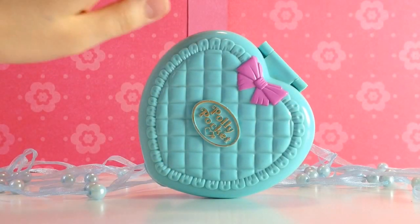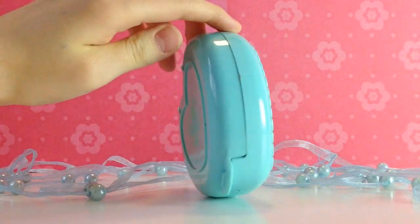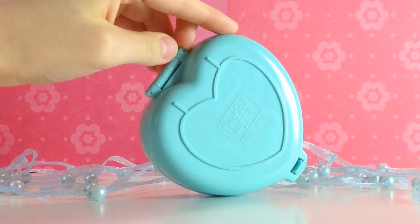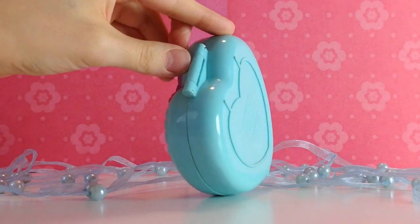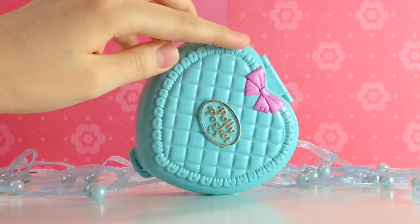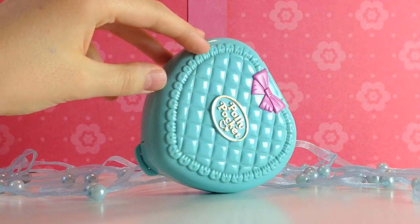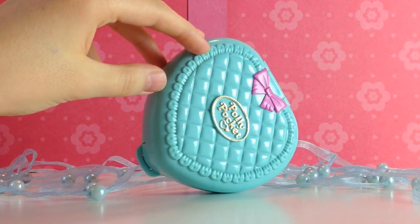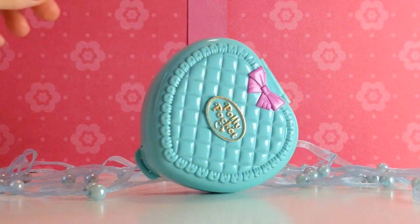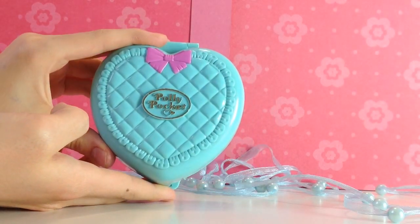As you can see, the compact really looks great with its quilted blue patterns in the front. Here you can see the box from the back — it has the brand Bluebird and 1994 on it. Actually they produced three different compacts from the babysitter collection. The Perfect Playroom is one of my favorites; you can find it in my other videos. So let's open the compact now.